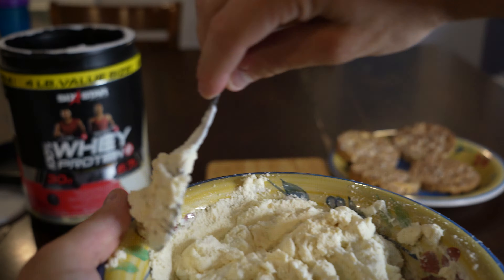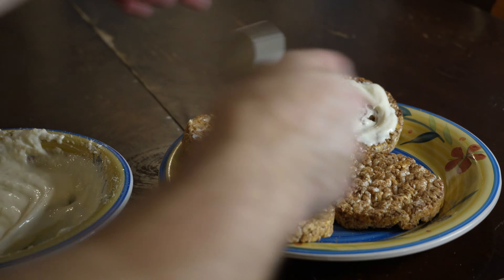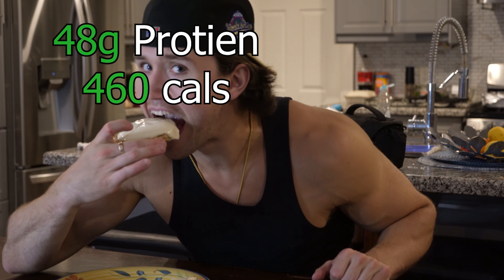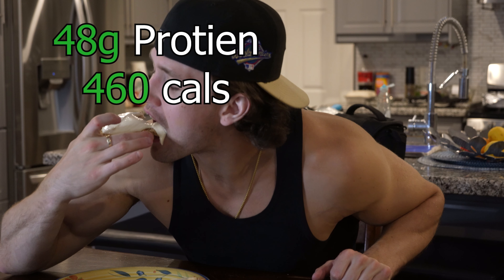Low calorie, high protein meal number three, and my personal favorite: cupcakes. You guys are going to love these. For this, you're going to need rice cakes, protein powder, and Greek yogurt. Put one serving of Greek yogurt in a bowl, add a scoop of protein powder, stir until you have a good consistency, then spread it on top of the rice cakes. It's delicious, takes under a minute to make, and it's going to fill you up and help you get shredded.